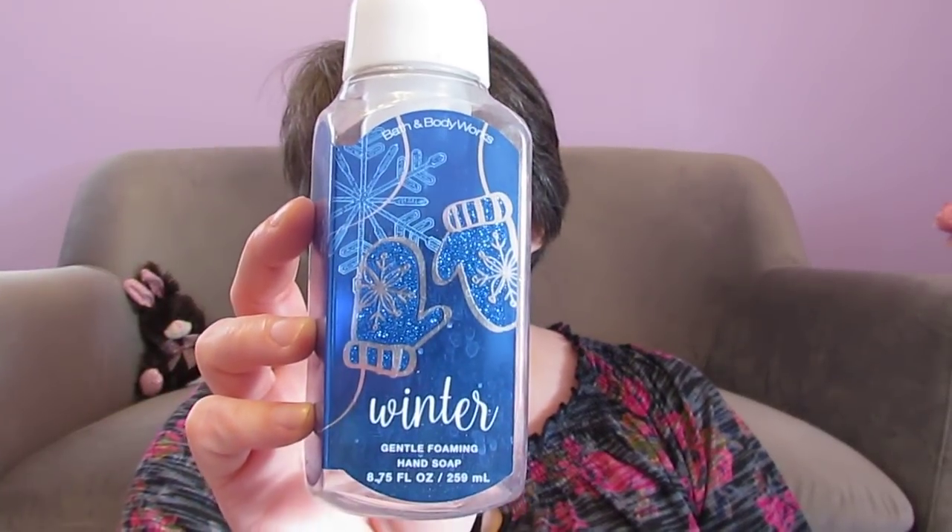The hand soaps I used up this month were Winter from Bath and Body Works — really good scent for winter. This one was getting to be one of the older ones in my stash, so I got it out and it's called Hearth and Home — brandied apple and cinnamon. I absolutely love this and would get it again. And then I went through one of my Pumpkin Cupcake Nourishing Hand Soaps. I have a couple more of those left to go through.